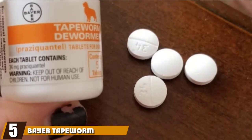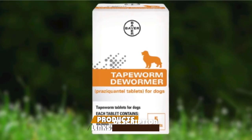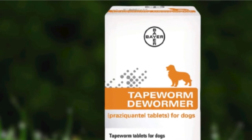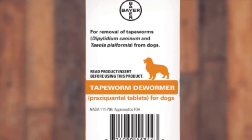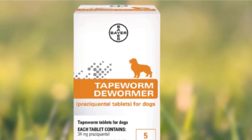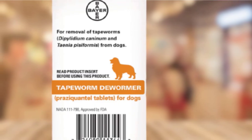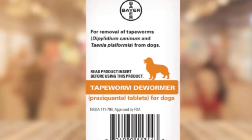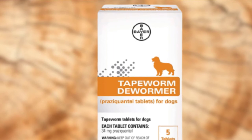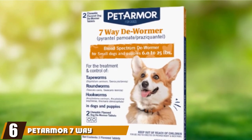The number five position is held by Bayer Tapeworm Dewormer for dogs. Bayer's Tapeworm Dewormer is a no-frills product designed to work efficiently above all else. This treatment is particularly formulated to deal with tapeworms at Dipolidium Canonum, so it's a little more specialized. While it may be a bit more expensive than budget options, Bayer designed it to work fast and made it extremely easy to administer. These chewable tablets are safe for puppies over four weeks of age. The inclusion of five tablets means you may get two treatments out of a single package for smaller dogs, though bigger breeds will require the entire box.